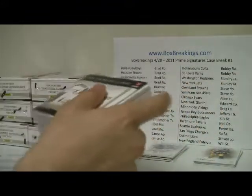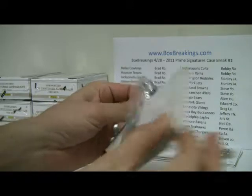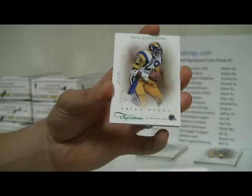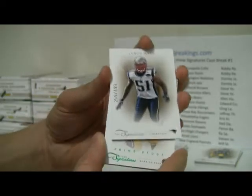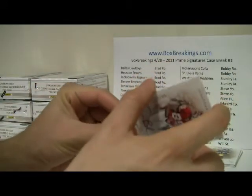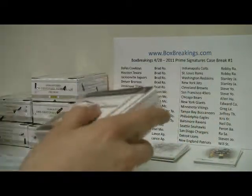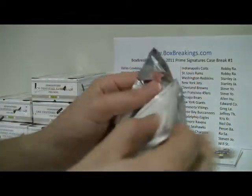Box number four: Jan Stenrood, numbered to 499, and then the Prime Proof — Eric Dickerson, 21 of 25. Nice 499 back card. And then the auto — Jonathan Baldwin, another on card rookie auto, number 23 of 49, hit for Kansas City. Kansas City is Christopher T. We're going to get some big names in here — I don't think we've hit any Newtons in any of our case breaks yet, so that's got to change.